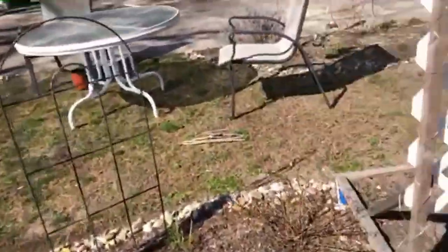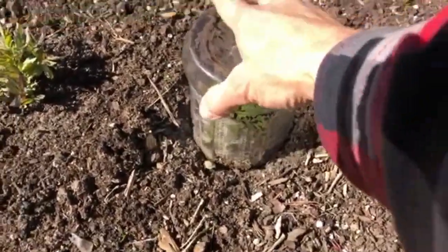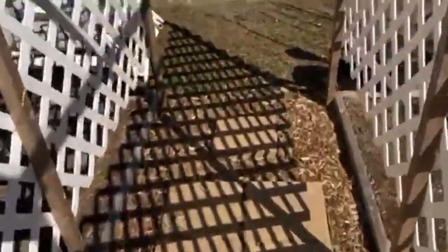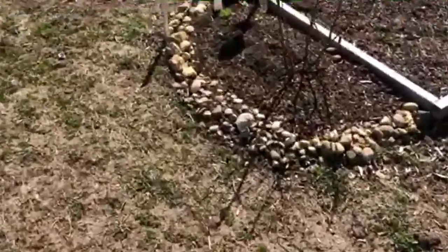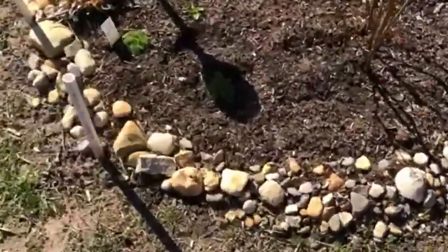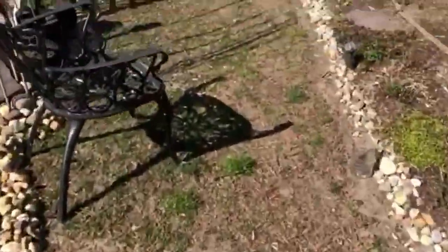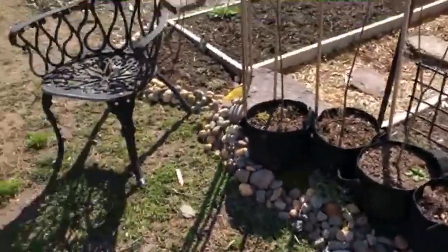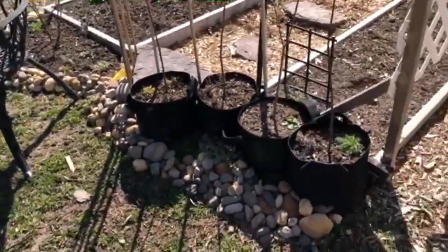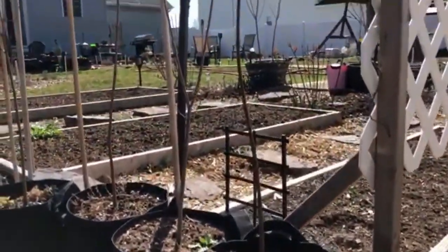Oh, I have to save this — this is parsley. Some animal, I guess a bunny, loves eating all my parsley, so I covered them, but this one doesn't have its cover on it. It seems to be okay — I've got to go find the cover. Anyway, this is the other side of the sitting area, and then I have another sitting area too.